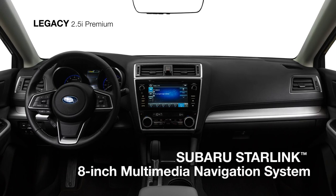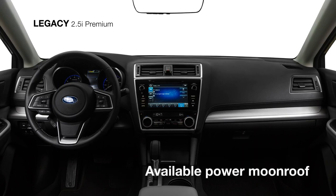The Premium also offers the added convenience of the available Subaru Starlink 8-inch multimedia navigation system, powered by TomTom, and an available power moonroof offering a great view overhead.